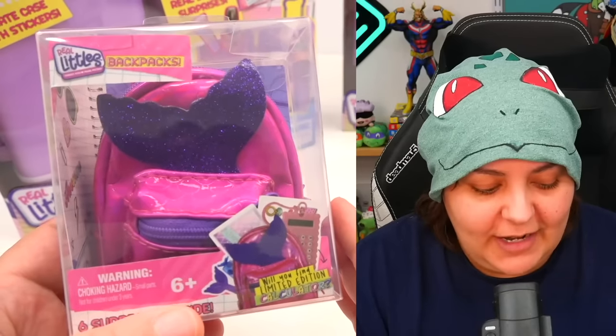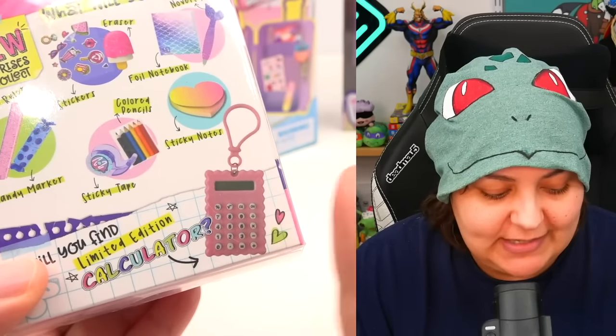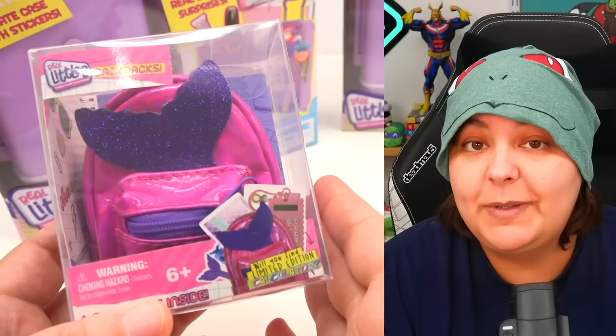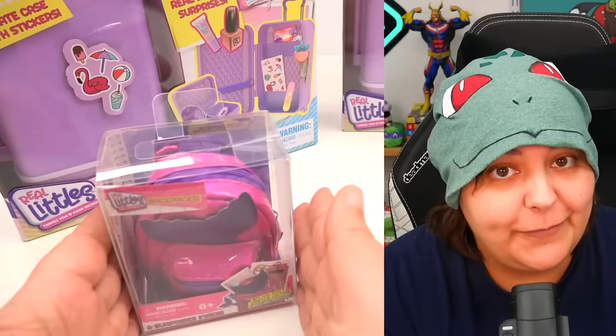I also have a mermaid Real Littles backpack. We're going to unbox this and hope that we can get maybe one of the limited edition calculators. We have spent hundreds on Real Littles and have yet to find a single limited edition item. Please, Little Mermaid, do me a favor and don't break my heart. We're going to put this aside and hope for the best.